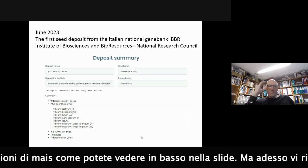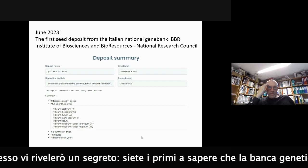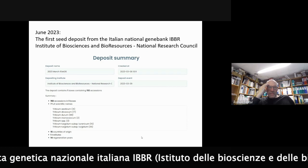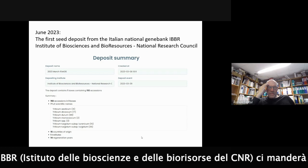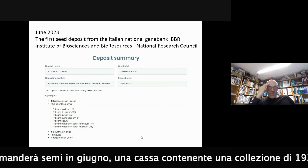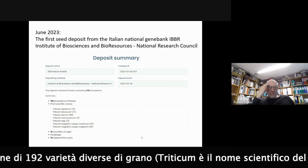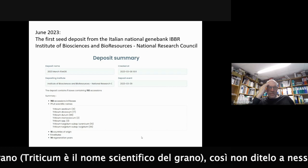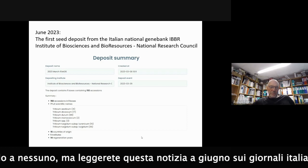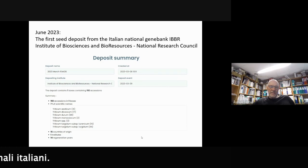But now I am revealing one secret for you - you are the first to hear this. The Italian National Gene Bank, the Institute of Biosciences and Bioresources at the National Research Council in Italy, will send seeds in June. They will send one box with 192 accessions of different wheat species - Triticum is the scientific name for wheat. So you should not tell anyone, but I would guess that in June you will read about this event in Italian newspapers.